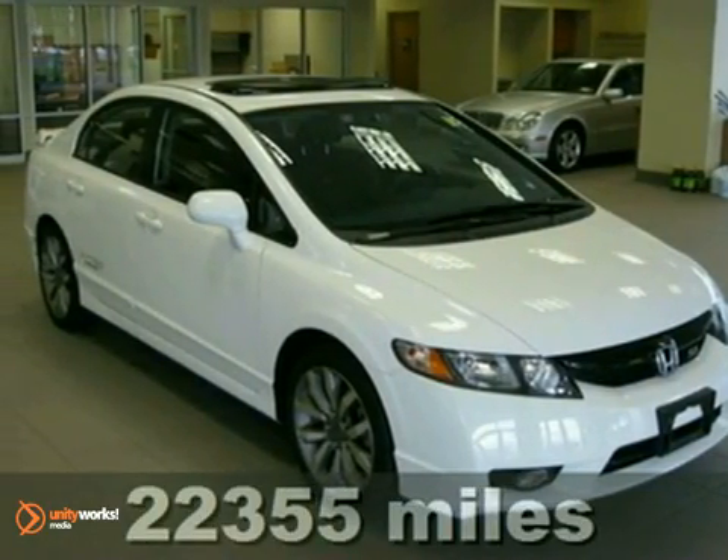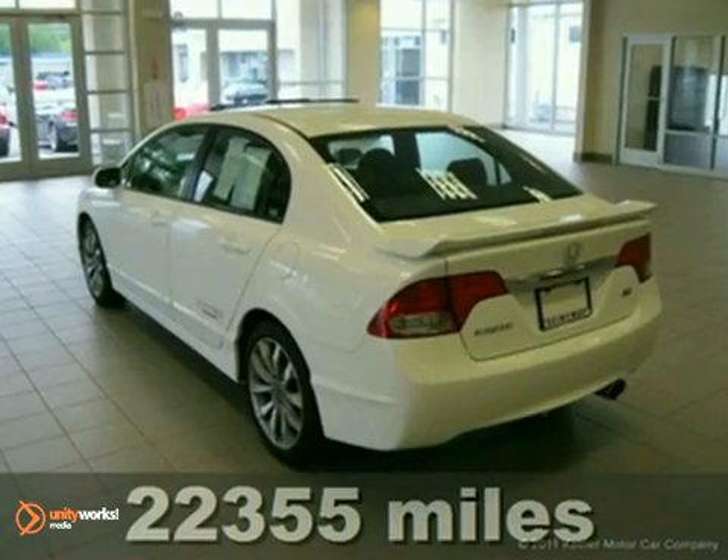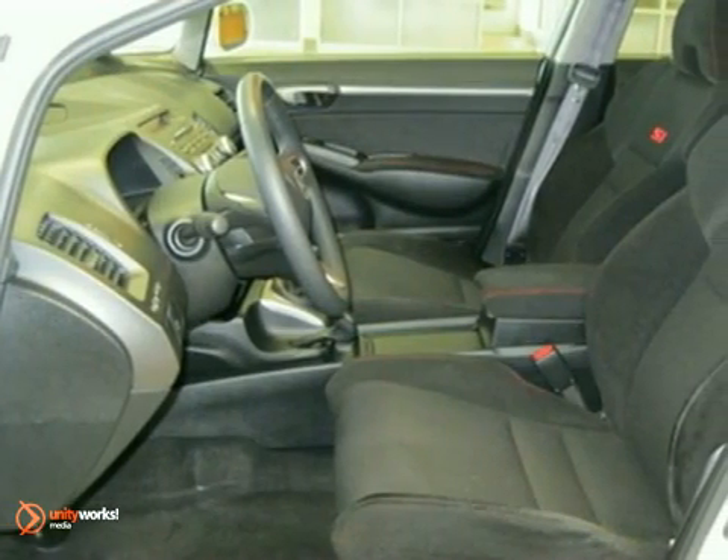Contact us for special internet pricing. Keeler Honda introduces this 2009 Honda Civic with a 5-speed manual transmission and 22,355 miles. This vehicle has a taffeta white exterior and a black interior,